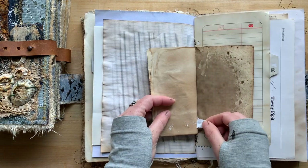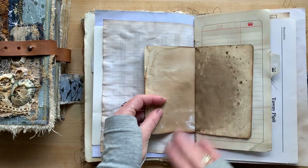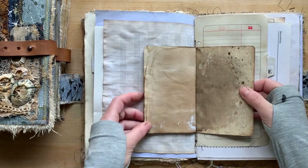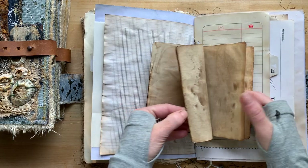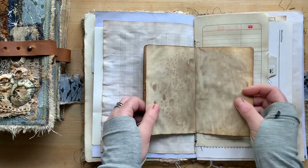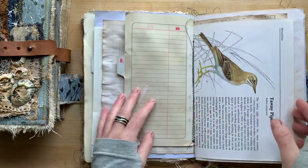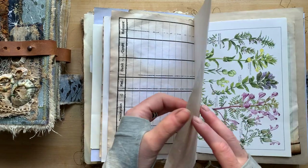Book clip — we pretend we didn't see that. Some white cheesecloth. Beautifully coffee-dyed Moleskine paper. Accounting book page.